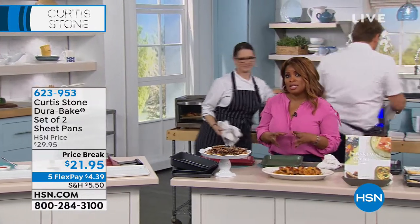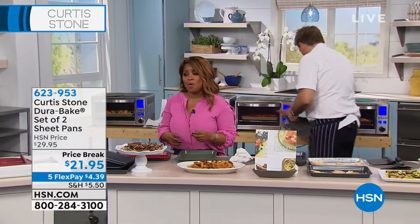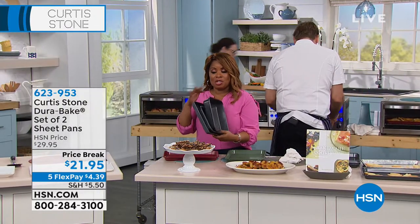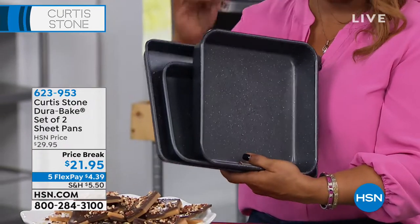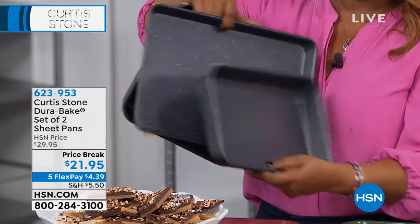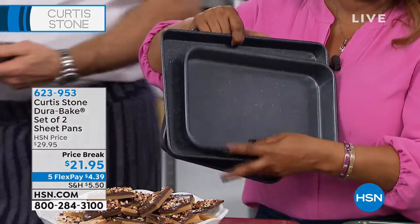The gold choice is selling very fast. If you want the gold, then make a move. Earlier in the show, we had this three-piece set where you get the square pan, the rectangular pan, and the cookie sheet. That's on our website at hsn.com.